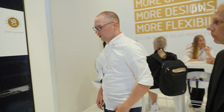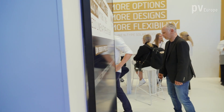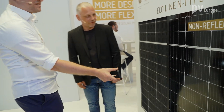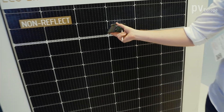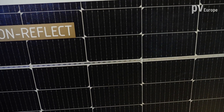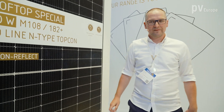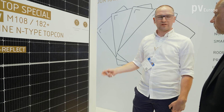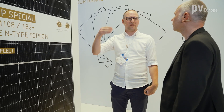We also have modules specially designed for applications near airports or highways. Comparing standard glass, which shows strong reflection, to our non-reflect version, the reflection is much reduced because diffuse light is scattered rather than reflected directly. We call this the non-reflect version, and it can be used near airports, motorways, highways, and special natural areas where high light emission is not permitted.